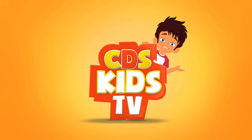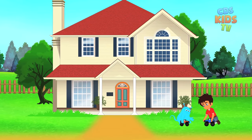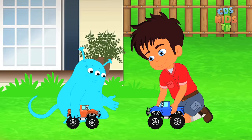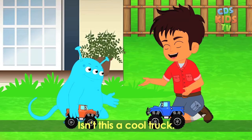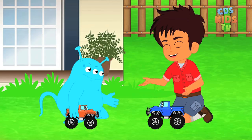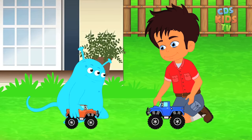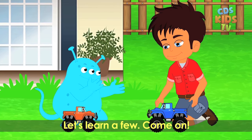Hey, I'm your friend Max. Welcome to CDS Kids TV. Louie, isn't this a cool truck? It sure is a cool truck, Max. Louie, can you teach me more kinds of trucks? Yes, Max. There are many kinds of trucks. Let's learn a few. Come on.